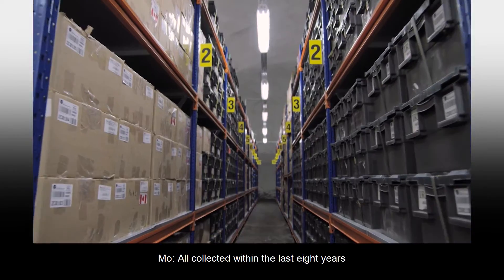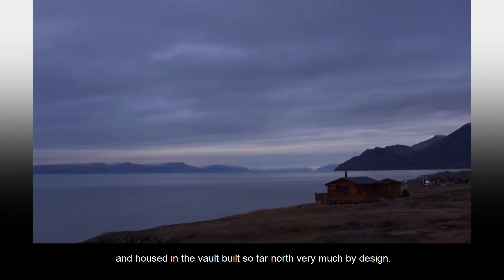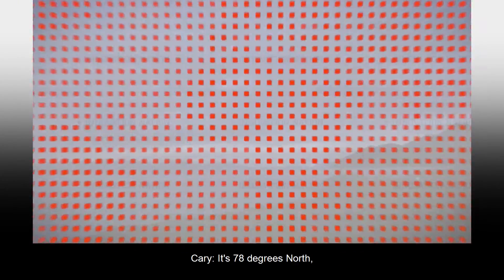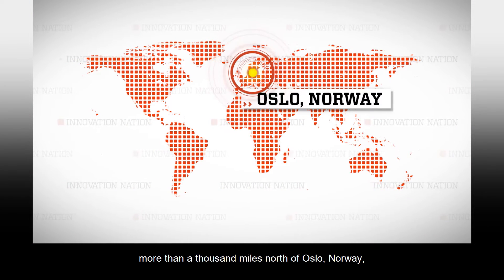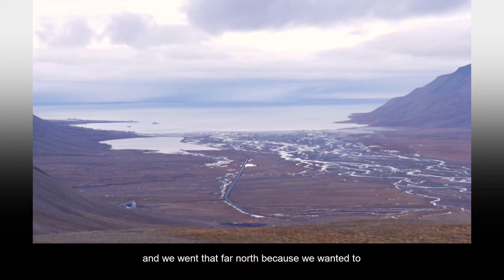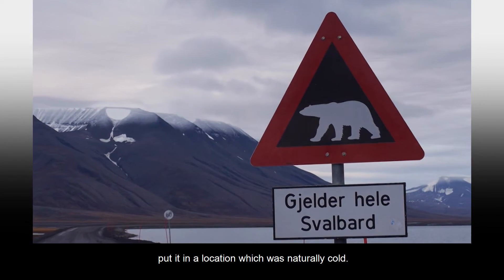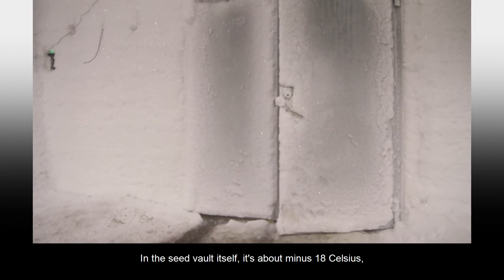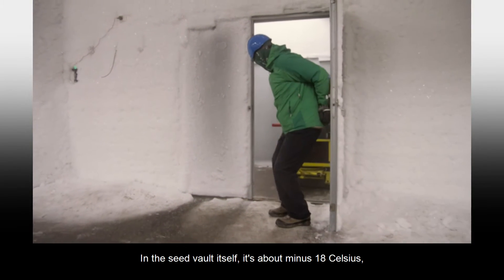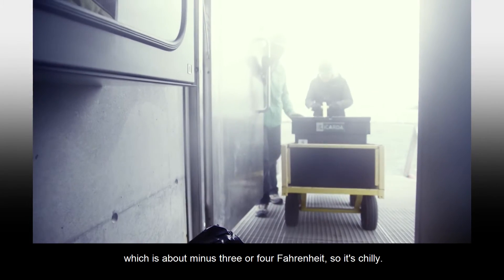All collected within the last eight years and housed in the vault built so far north, very much by design. It's 78 degrees north, more than 1,000 miles north of Oslo, Norway. We went that far north because we wanted to put it in a location which was naturally cold. In the seed vault itself, it's about minus 18 Celsius, which is about minus 3 or 4 Fahrenheit. So it's chilly.